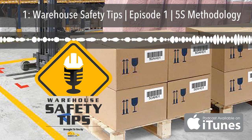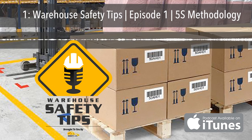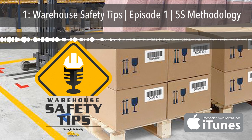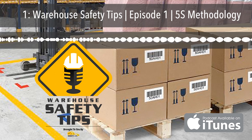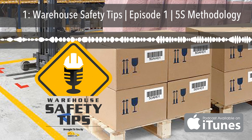To kick things off, I'd like to thank you for taking the time to listen to the very first episode of Warehouse Safety Tips. We thought our first tip should be something that integrates safety, and that's the 5S methodology — a subject that you need to familiarize yourself with very securely. Here are just a few of the reasons why.